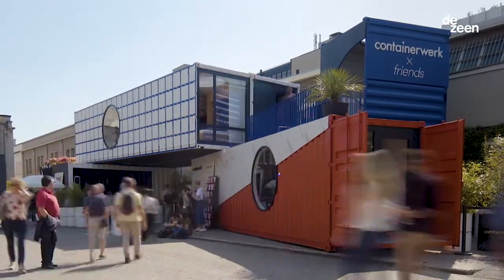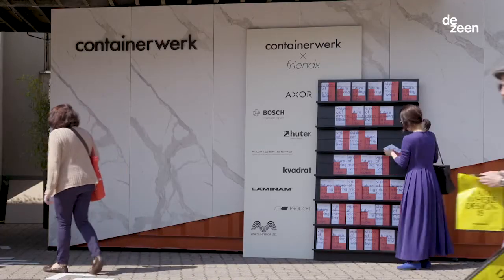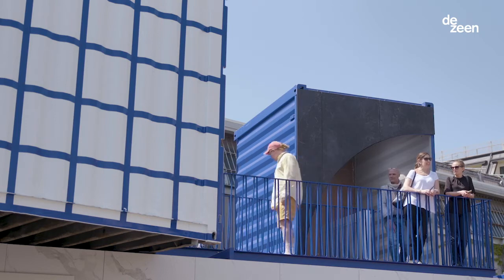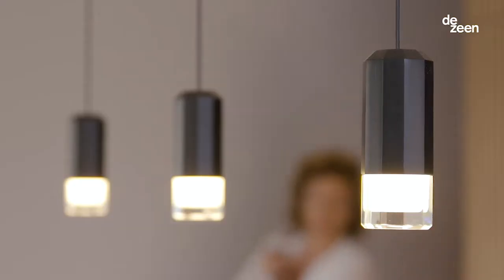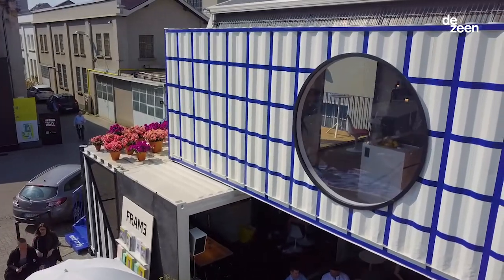There's less and less space to build in cities, so we have a solution to be able to build quickly. I think the younger generations are not interested in building their house and living there for the next 50 years — they're more interested in being mobile.